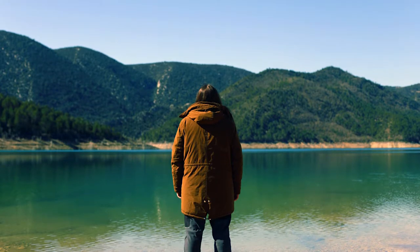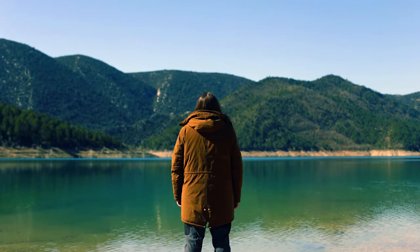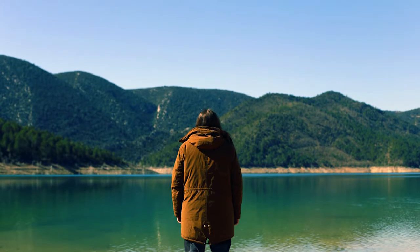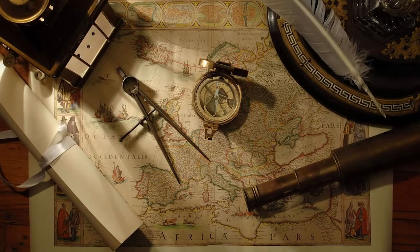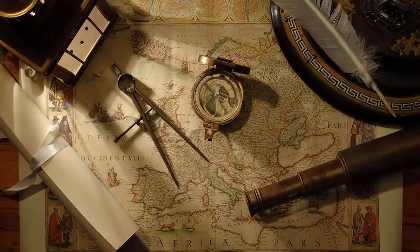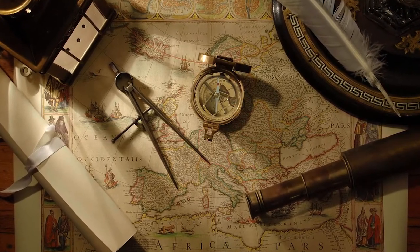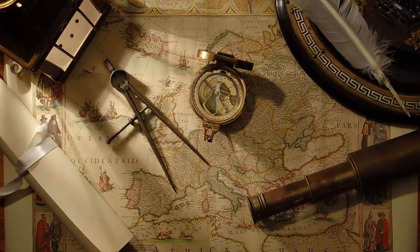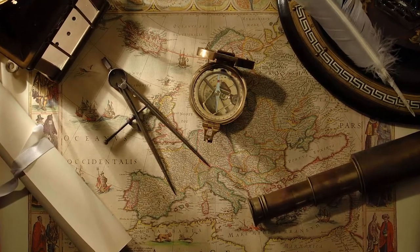If you are lost in the woods, your best chances of finding your way might be a tiny magnet. A magnet is what makes a compass point north. The small magnetic pin in a compass is suspended so that it can spin freely inside its casing and respond to our planet's magnetism.